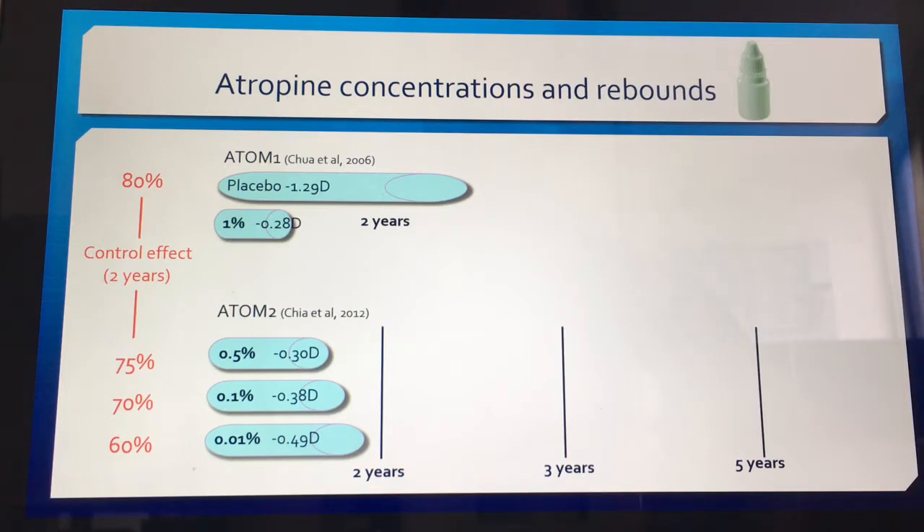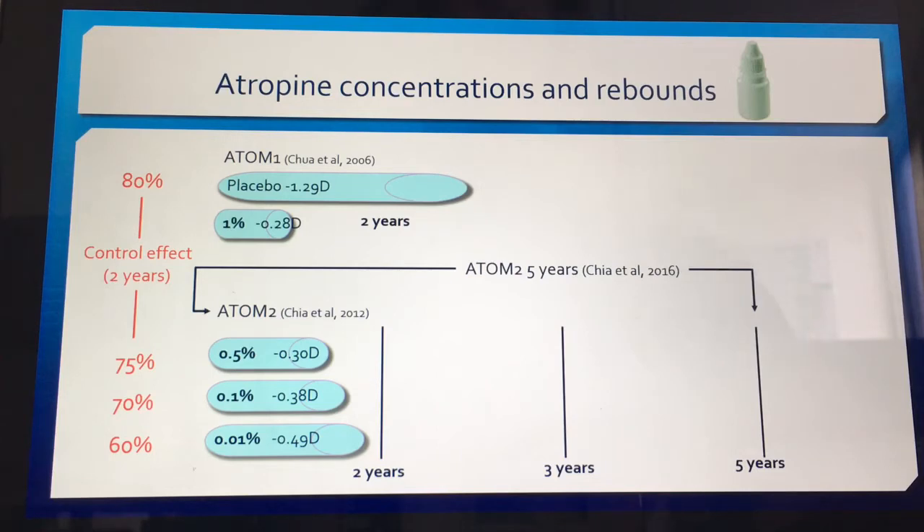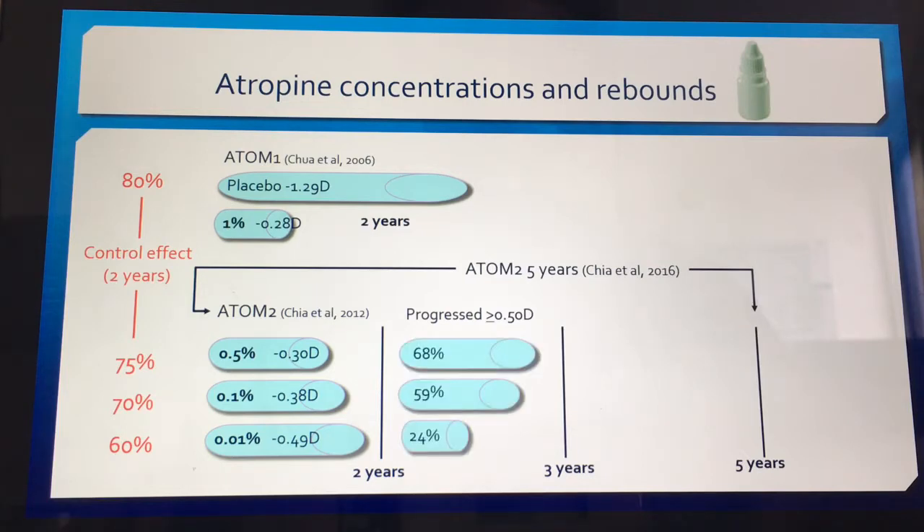The newest study that we're all quoting and interested in is the ATOM2 study, published in 2016 — a five-year study. They took the children from the ATOM2 study and after two years of treatment discontinued them for a year. They measured children who progressed by at least half a diopter per year, and found that children on higher concentrations had a greater rebound effect, whereas children on 0.01% had a smaller rebound effect.